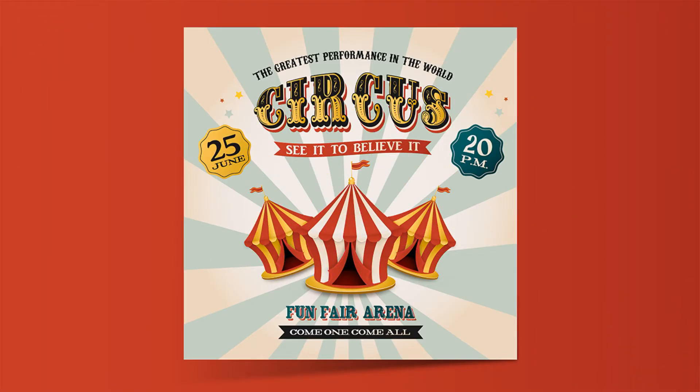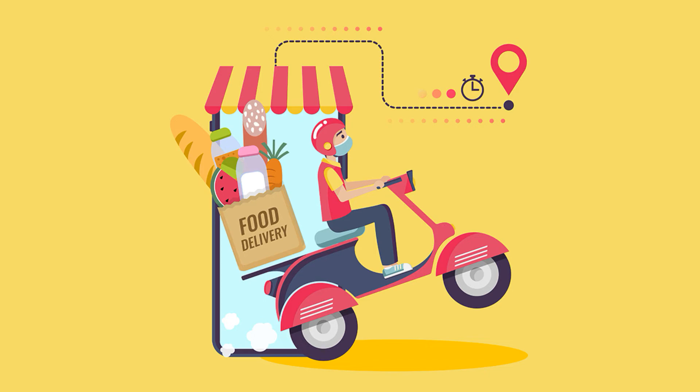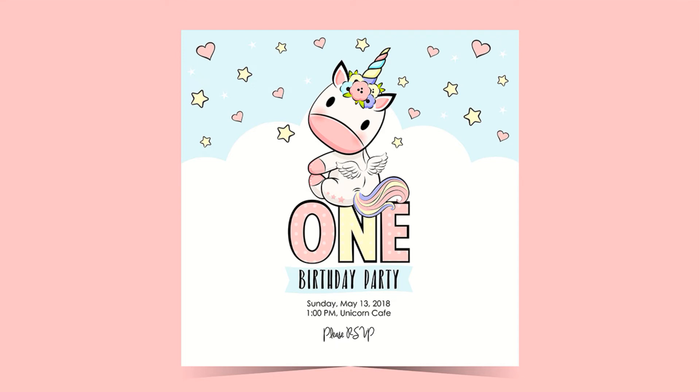What information is here? It's a fun fair invitation in a retro style, and when you see it, you and your kids want to go to it. And of course, this year I created a lot of illustrations about social distancing and coronavirus. Here you see safe online delivery, and here is a very simple to understand illustration — it's a first baby birthday invitation with a cute unicorn.